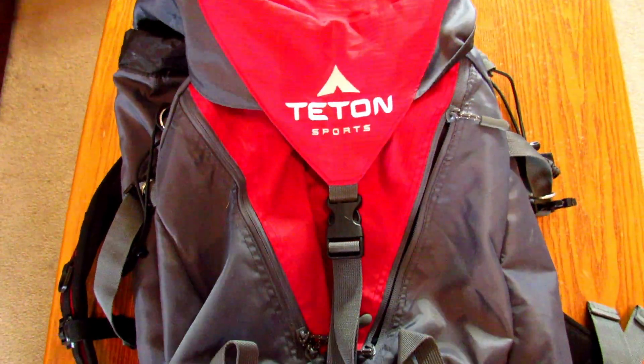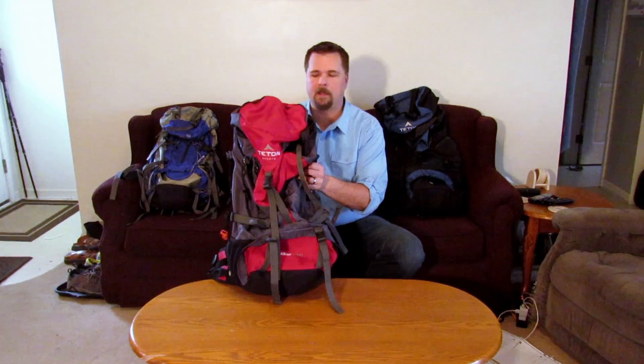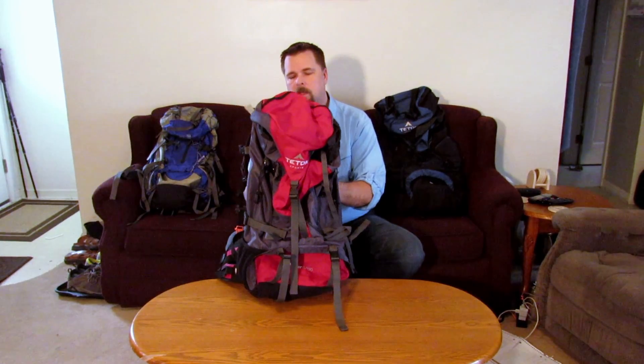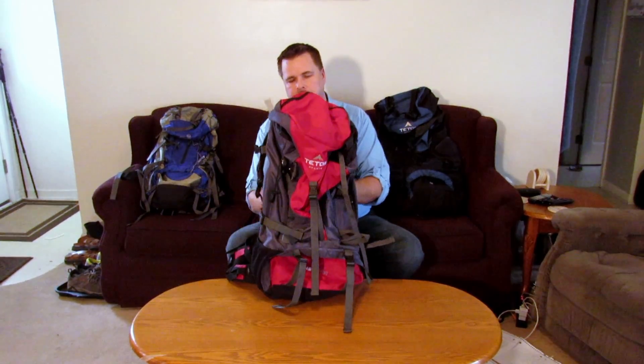Next is also a Teton Sports — the Teton Sports Ultralight Hiker 3700. It's not actually an ultralight backpack, but it is lighter than most. The Hiker 4000 is about four and a half to five pounds; this one is only three and a half pounds, so you save a couple pounds. This is the first pack I purchased and I've really enjoyed it.